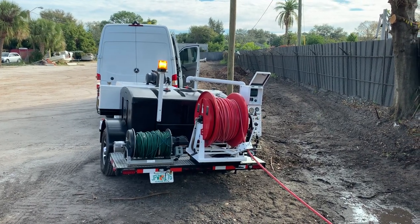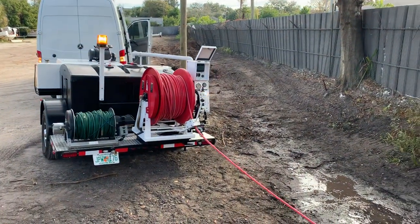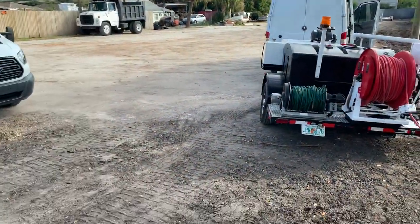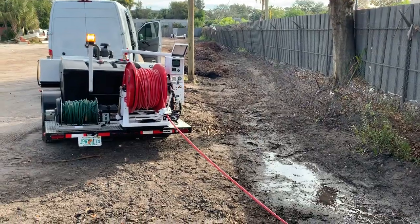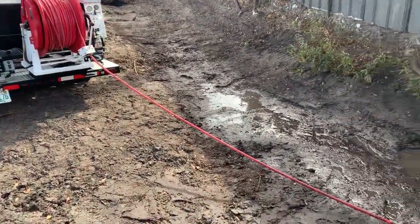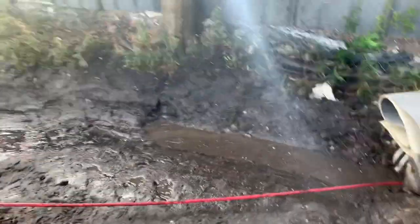Hey guys, it's John with iFindLeaks and we are at a commercial remodel today. This entire parking lot, when it rains, has about a foot of water. So we're using our jet machine to jet out the storm sewer.